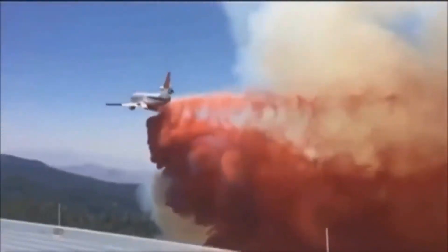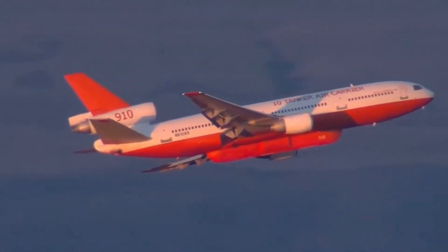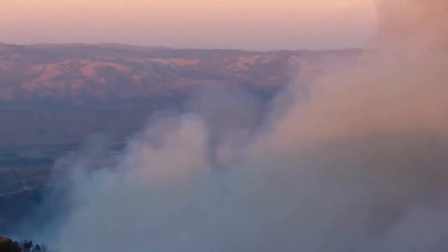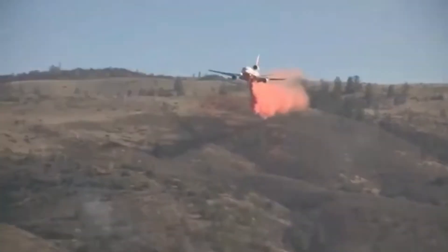The DC-10 air tanker holds a remarkable secret — stay tuned to find out the shocking truth behind this extraordinary aircraft's dual purpose. Here's the first shocking fact: did you know that the DC-10 air tanker can carry up to 12,000 gallons?